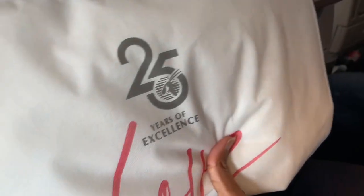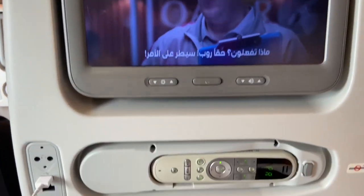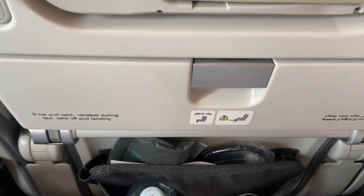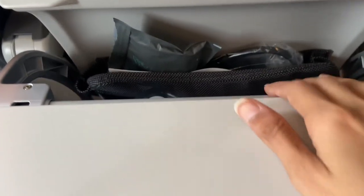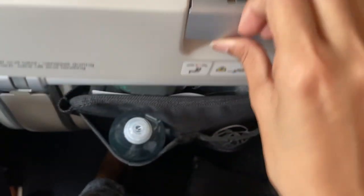You also get a pair of headphones, a warm blanket, and a soft pillow. Every passenger has access to a personal screen where they can enjoy a range of movies, documentaries, and songs during their flight. At the back of every seat, there is a food tray where you place all your food, juices, beverages — whatever you want — and it makes it really portable.